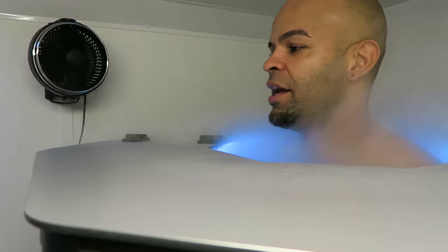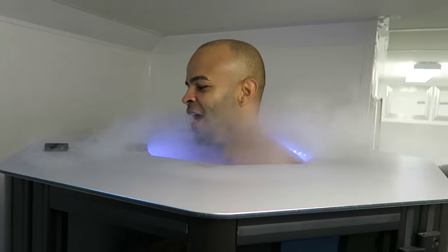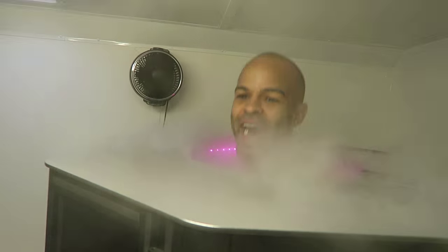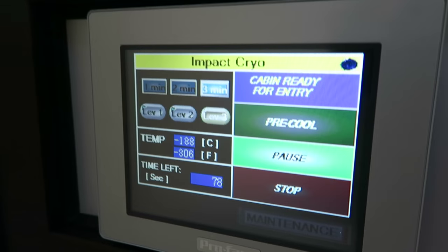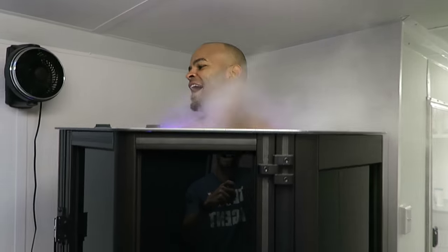I'm just going to freeze your wiener off.